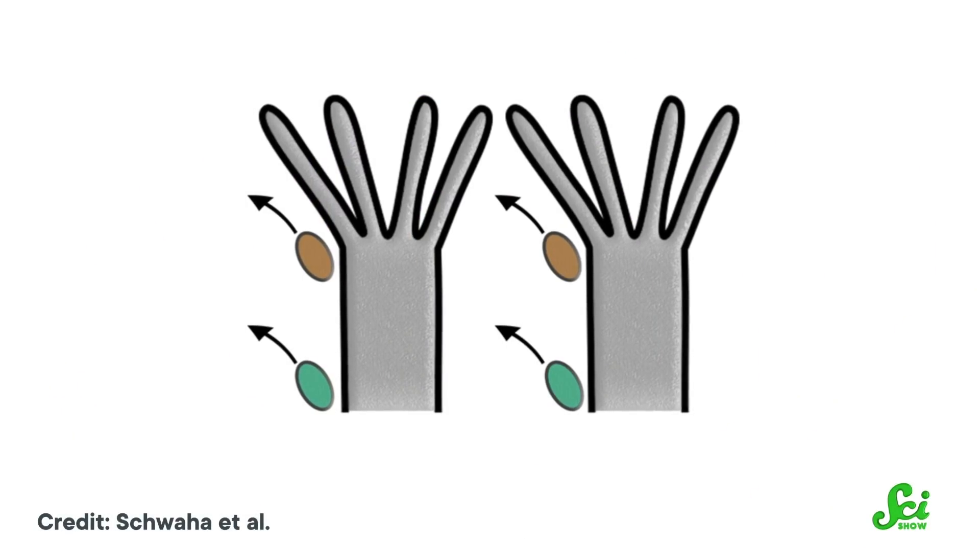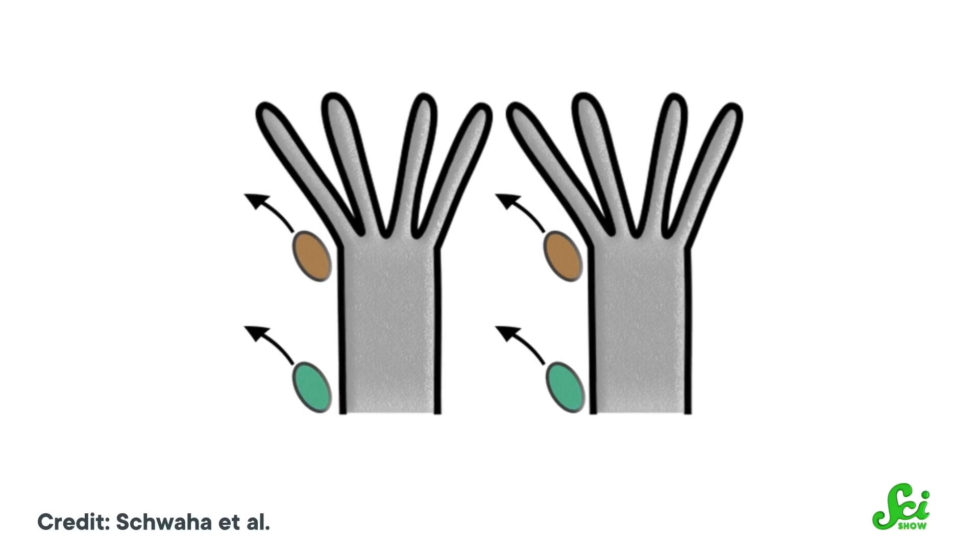But these creatures tend to live in groups, so one bryozoan pooping could have some unfortunate consequences for another community member. Their waste floats in the water right over to the next bryozoan, who's trying to eat food.